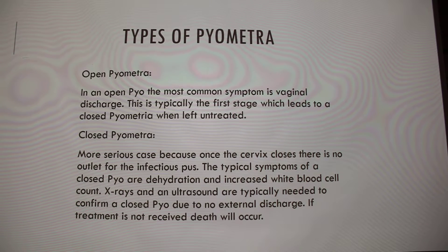There are two different types of pyometra: open and closed. Open is when the opening to the cervix is still open, where all of the discharge can come out as pus instead of being left in there — this is typically the first stage. When it moves to a closed pyometra, this is the more serious case where the cervix is closed, so there's no outlet for the pus, and it just keeps building and growing and getting worse. The most frequent symptoms of this are dehydration and increased white blood cell count. X-rays and an ultrasound are typically needed to confirm a closed pyo since there is no external discharge, which is the key component in the open pyometra.